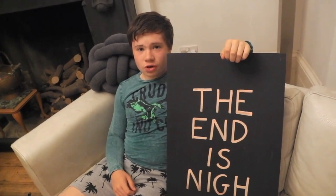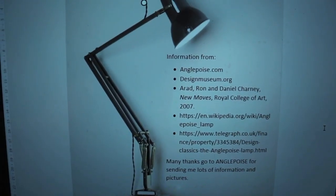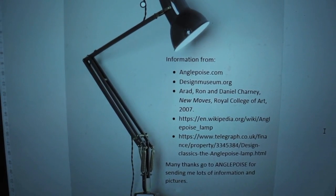My conclusion is that the Anglepoise lamp shows how cross-pollination can help a designer come up with something completely new — something that meets the needs of the users and succeeds in being beautiful, although it is focused entirely on being useful.